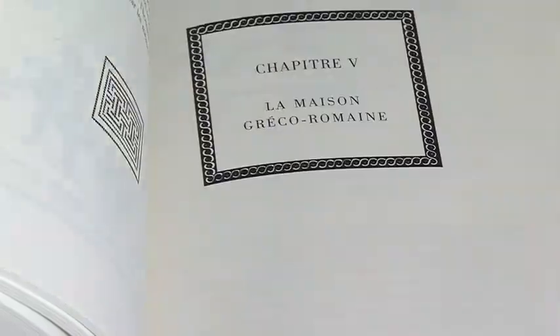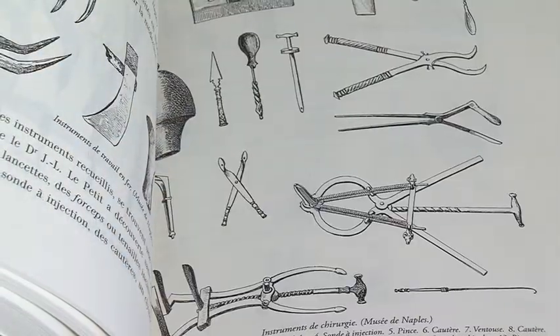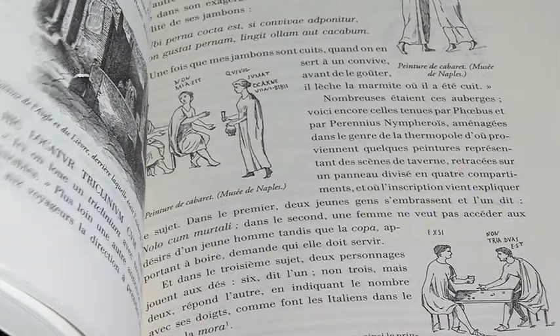Un grand merci aux éditions Jean de Bonneau et à la STIPA qui nous font découvrir l'art d'imprimer. Et que cela vous donne encore plus l'envie de lire.